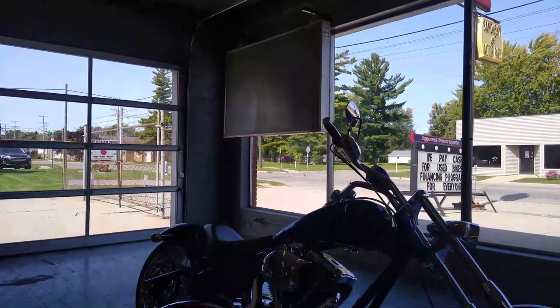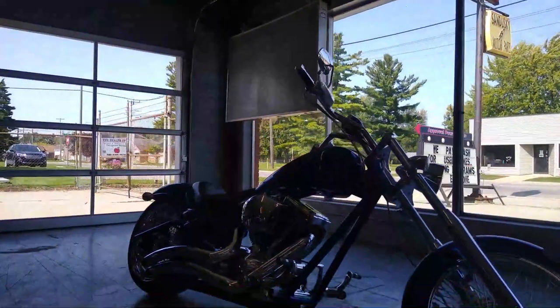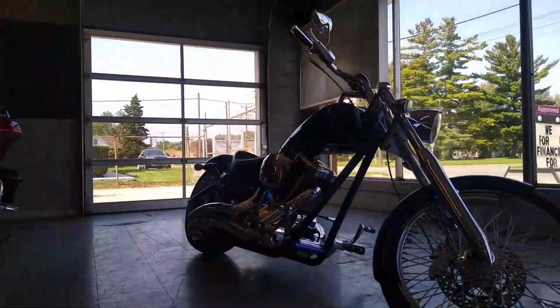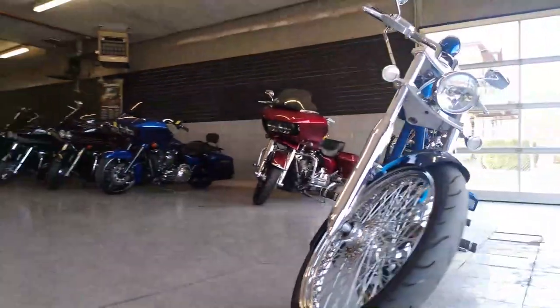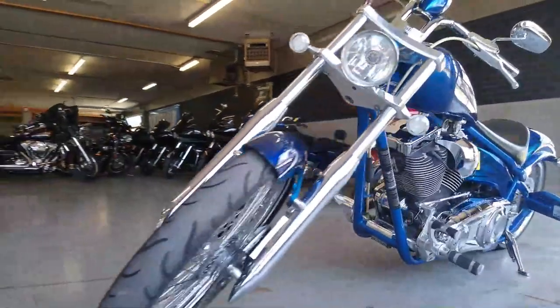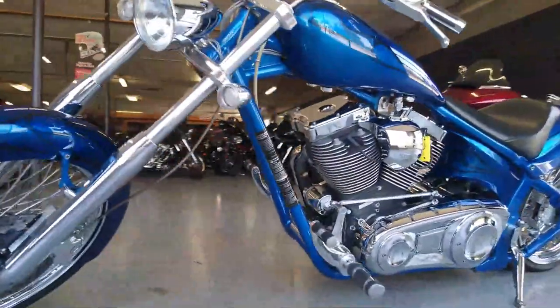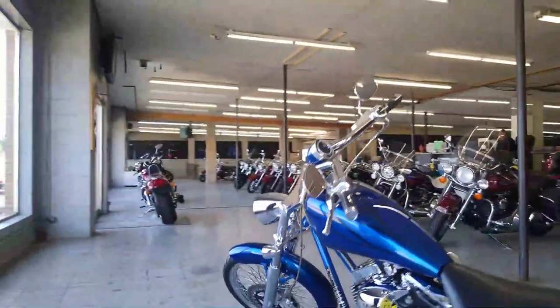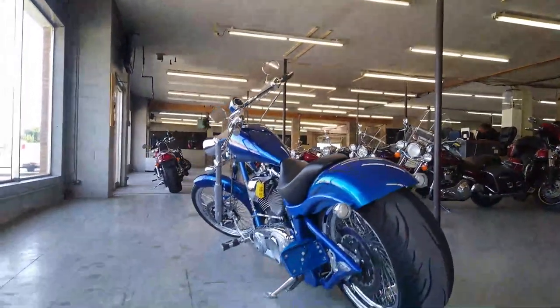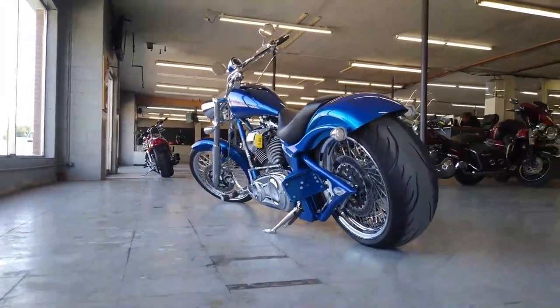Hey guys, Approval Powersports.com here with another big dog in the showroom. This one here is a 2008 Big Dog Chopper Soft Tail. It's only got 12,466 miles. This Big Dog is sharp — it's got the flawless electric blue paint, ghost flames, and tons of chrome. The 117 cubic inch S&S motor runs strong.